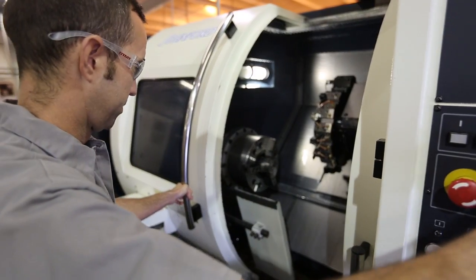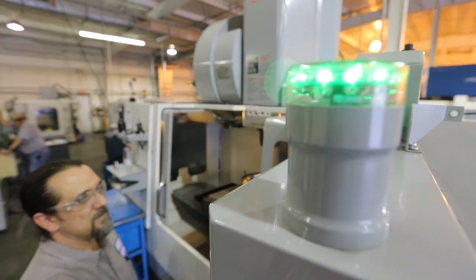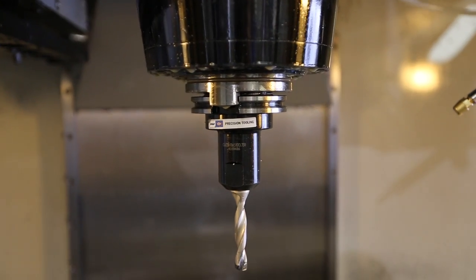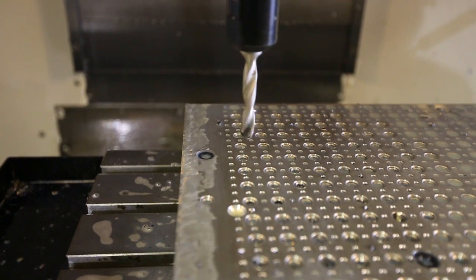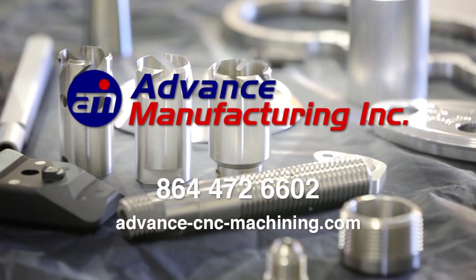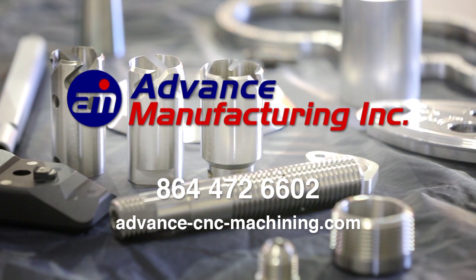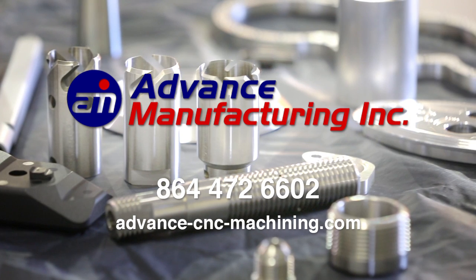Choose Advanced Manufacturing and learn why the Southeast's leading manufacturers rely on us for quality, competitive pricing, and quicker turnaround. Call us today at 864-472-6602 to learn more.